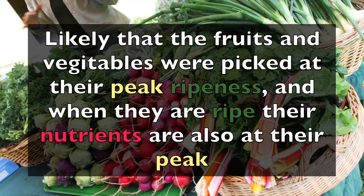When we're looking at local farmers, you've got to talk to your farmer. But one benefit is that if you're buying from farmers markets, it's likely that the fruits and vegetables were picked at their absolute peak ripeness. And when they're ripe, their nutrients are at their peak. A lot of farmers actually pick the fruits and veggies just in the middle of the night before driving to the farmer's market in the morning.